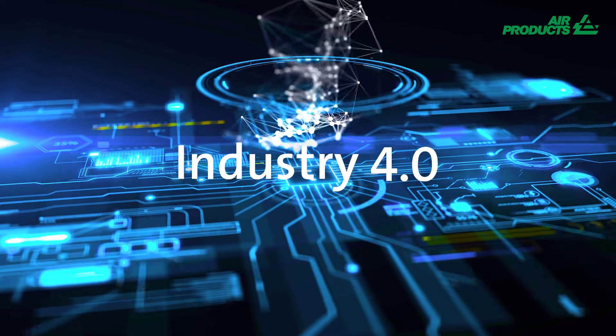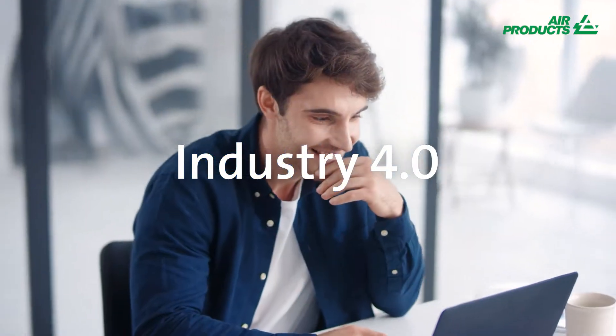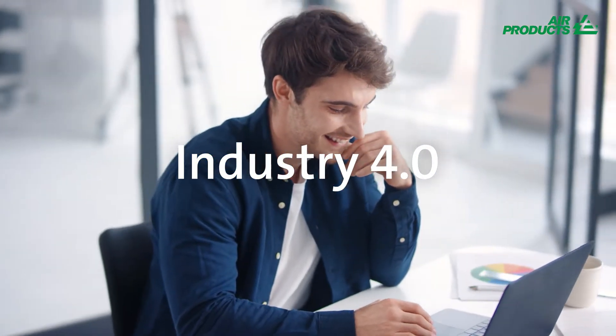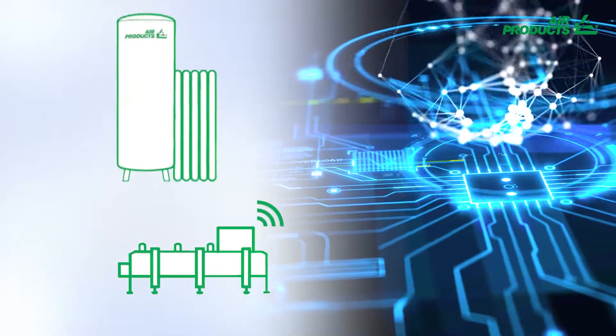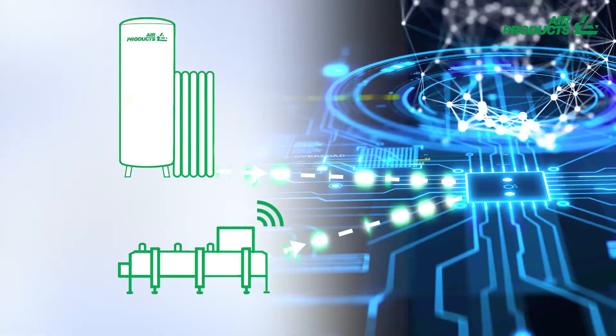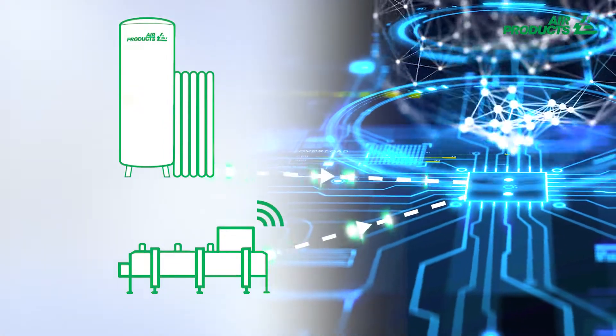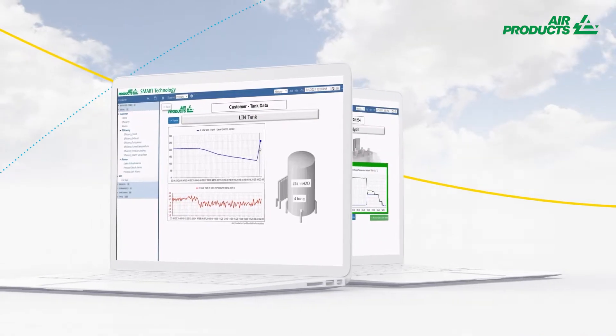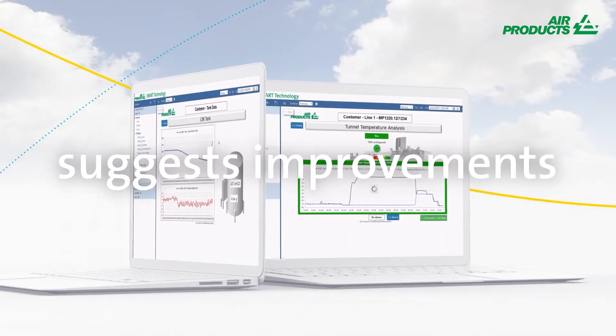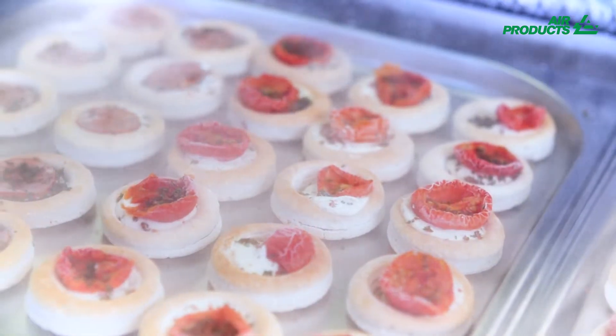Industry 4.0 is not an illusion anymore. It is real and brings you real gains. The system sends raw data from your process equipment and gas supply tank to the Air Products Smart Technology platform, which visualizes the data and suggests areas for improvement that can be incorporated into the process.